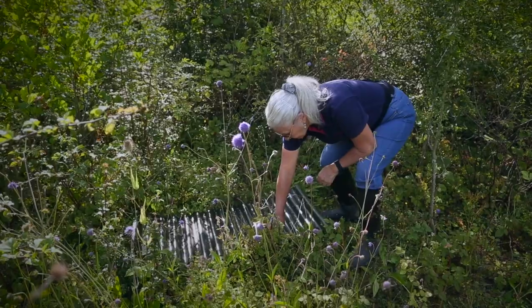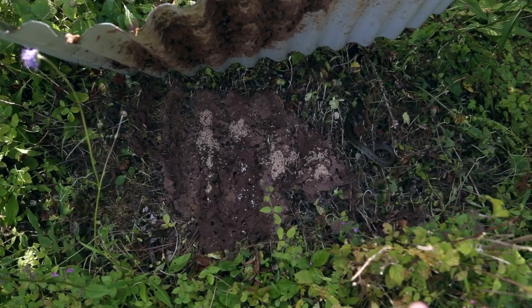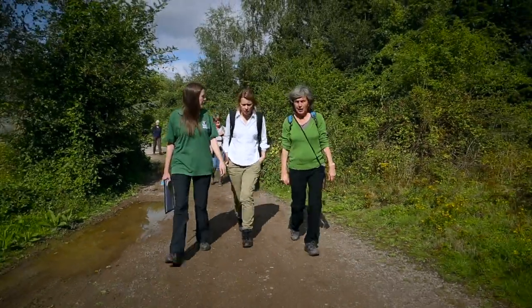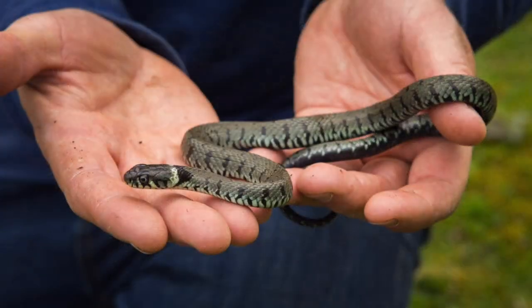I love it when we find snakes, because this wasn't known as an area for grass snakes. It wasn't until we started monitoring that it turned out we're one of the best places in the county for grass snakes. The animals like to bask on tin sheets, or keep warm underneath them, so you lift the tin up very carefully and you see — very quickly — what's under there before it shoots off.